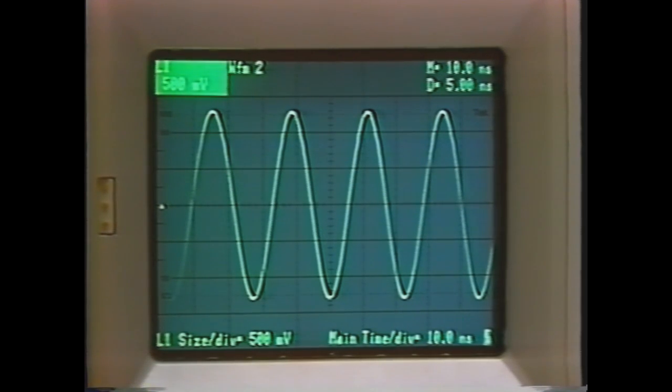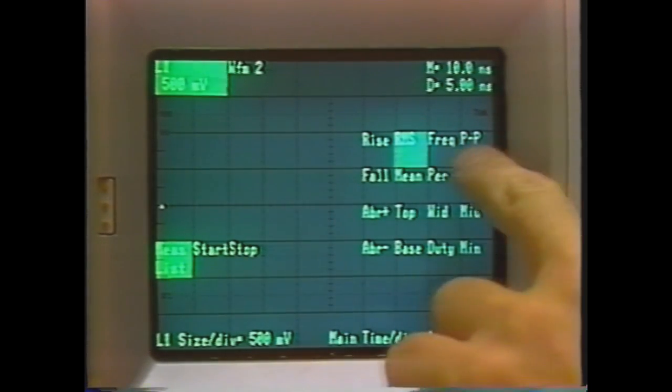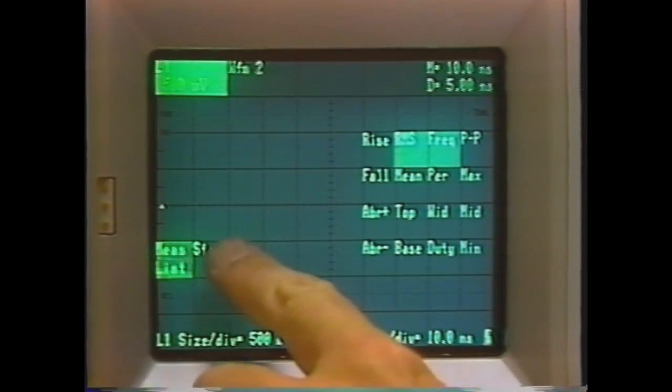Now, this histogram can also provide us with RMS — that's true RMS, and it's good out past 50 MHz. Just to show you, we'll take the frequency at the same time.